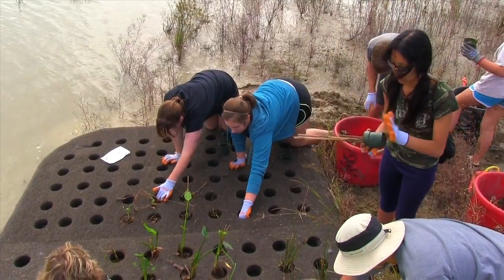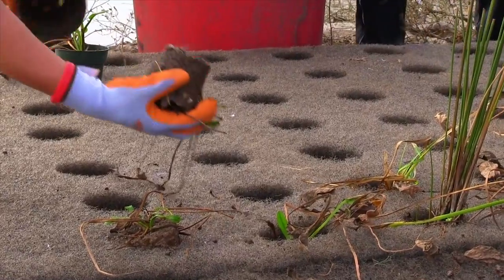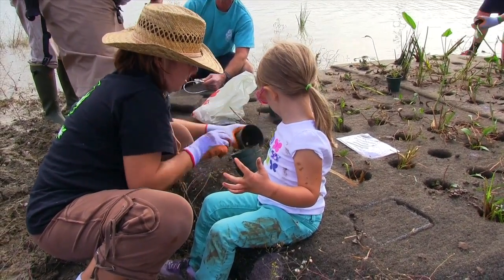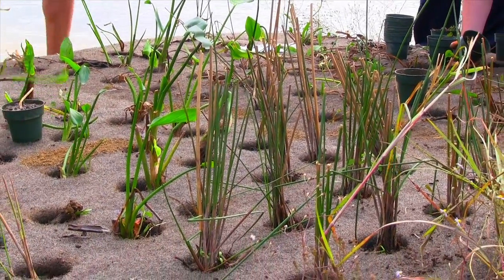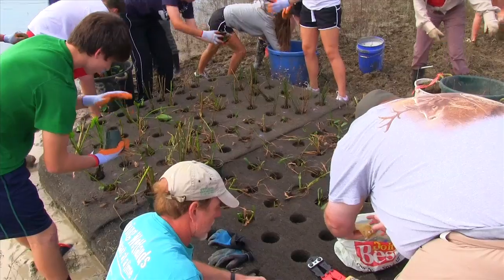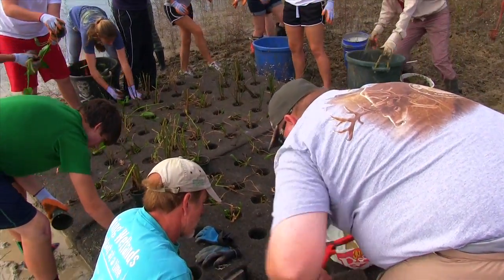Once established, the plants were placed into three floating islands made of a dense mesh of plastic fibers that have been recycled from soda bottles and other plastic wastes. This mesh provides a structure for populations of beneficial water-cleaning microorganisms to grow, the way plant, soil, and root interactions function in a natural wetland.